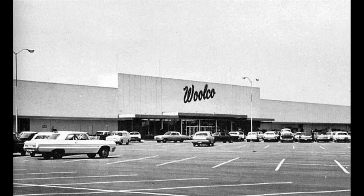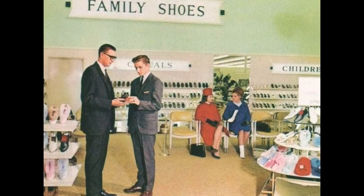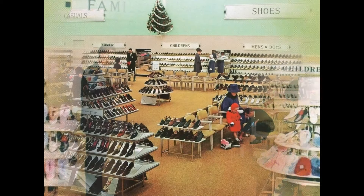At the outset, Woolco stores were considered by the company to be promotional department stores with expanded product lines and other amenities not typically found at namesake Woolworth stores. Many locations contained Red Grill restaurants, a cafeteria-style outlet, and the food area sold popcorn, milkshakes, and other food.